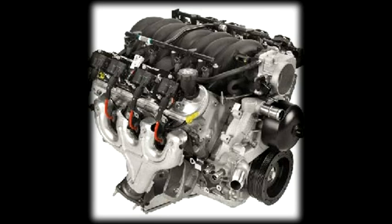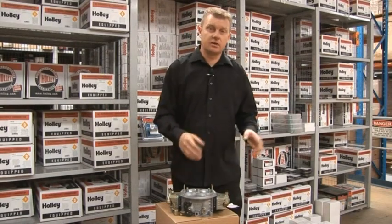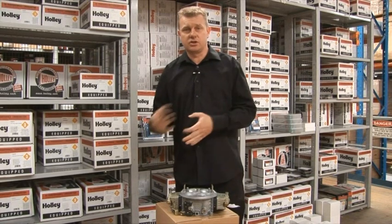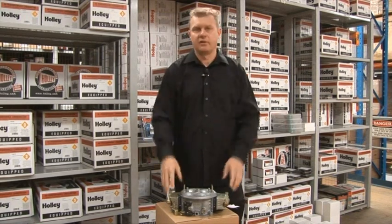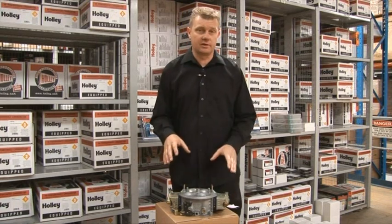Now when it comes to carburettors versus modern day fuel injection, they're two different kettles of fish. But don't discount the carb. A proper fuel injection system does give you quite a bit of flexibility in ignition timing, fueling, and many other areas, and the drivability is almost very hard to beat. But a good carb these days has a lot of tunability.